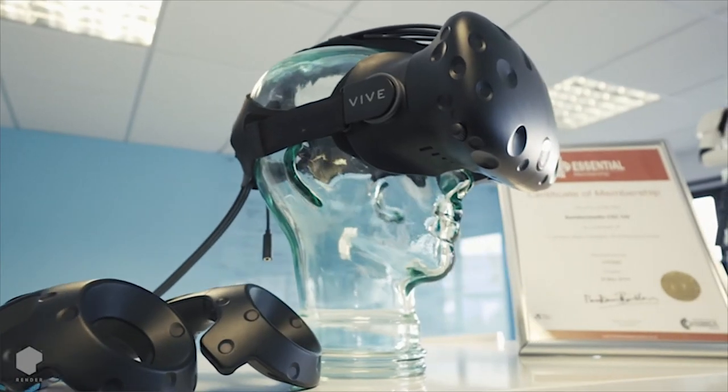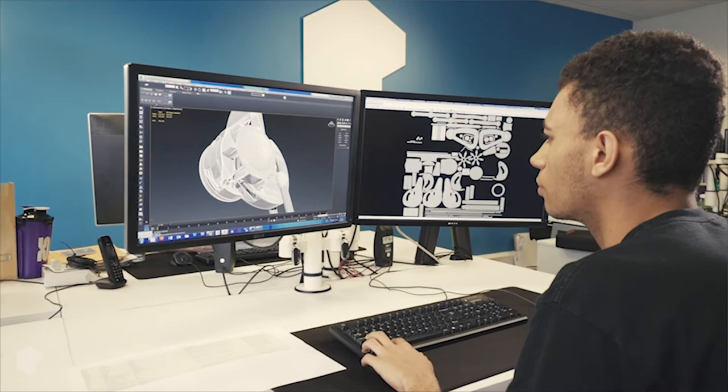We are Render. We work in immersive technology with enterprise. We develop immersive virtual augmented reality applications to aid collaboration and productivity across sales, marketing, and training.